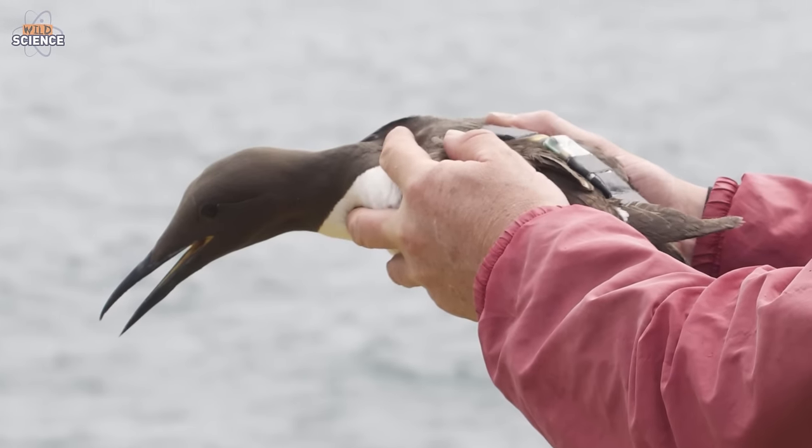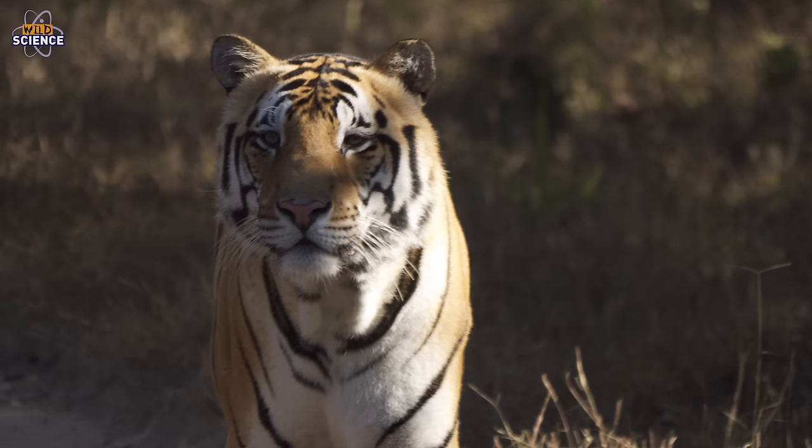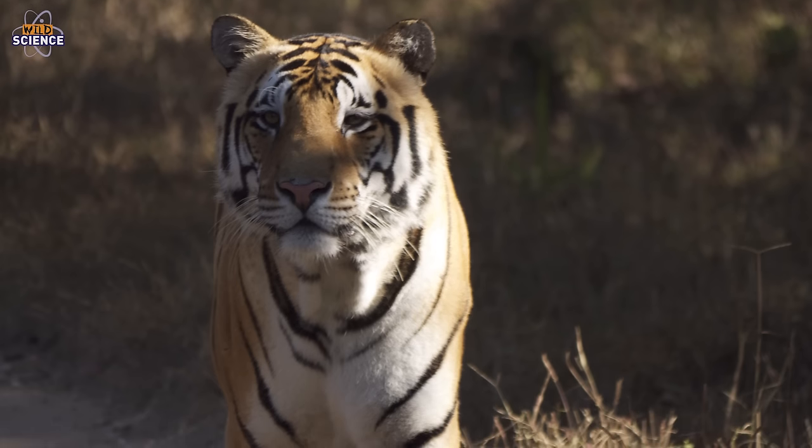Are these the only species that this technology is being used to monitor? No, we're using technologies like this to monitor a whole variety of species — from trying to understand the movements and distribution of seabirds, to the behaviour of tigers, to trialling these on marine species like turtles.